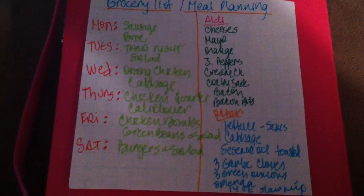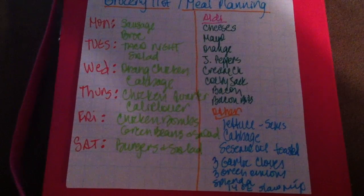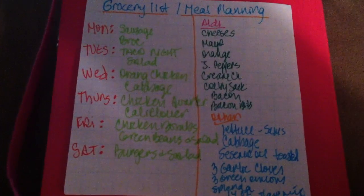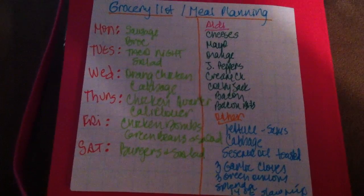We don't need a lot because I stock up on a lot of things. I've already bought all my meat for the month — we do that at the beginning of the month at Sam's. We spend maybe a little over a hundred dollars, sometimes not even that much, depending on what we need.